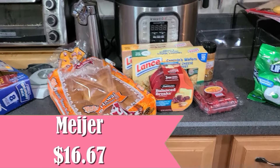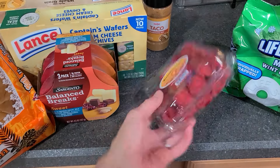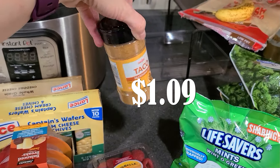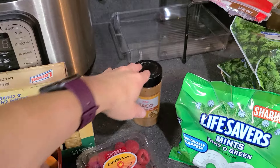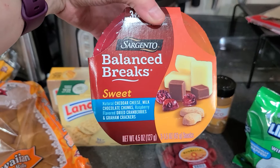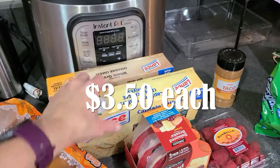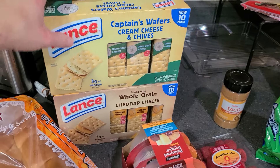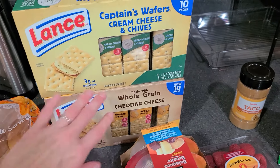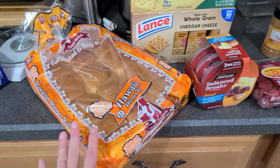For Meijer, I just needed to get a couple of things. Allison said she wanted some raspberries for her lunches, so I got her a package of those. This taco seasoning mix was marked down, so I bought that just to keep on hand. I also got one of the Sargento balanced breaks — this one has cheddar cheese, milk chocolate chunks, dried cranberries, and graham crackers. The Lance crackers were on sale, two for seven, and there are ten in each pack — I got the cream cheese and chives and the cheddar cheese, since Allison really likes them. And lastly, some Hawaiian rolls for sandwiches and parts of dinner.